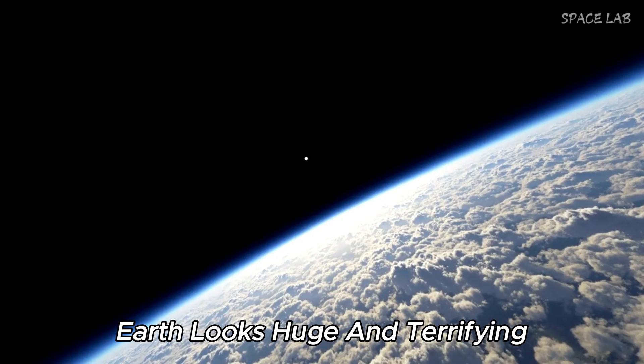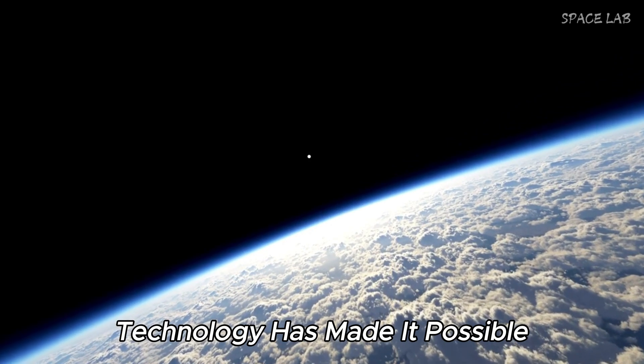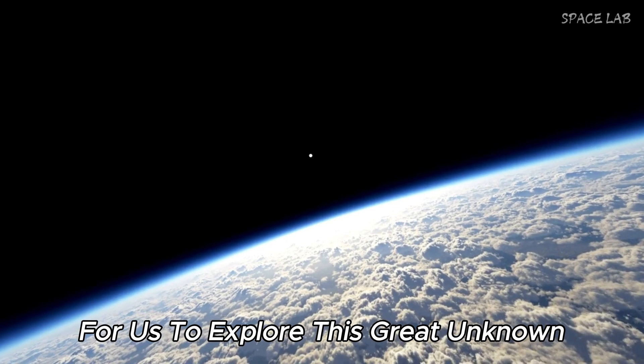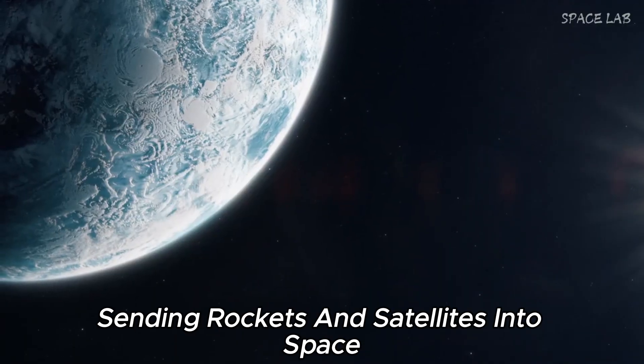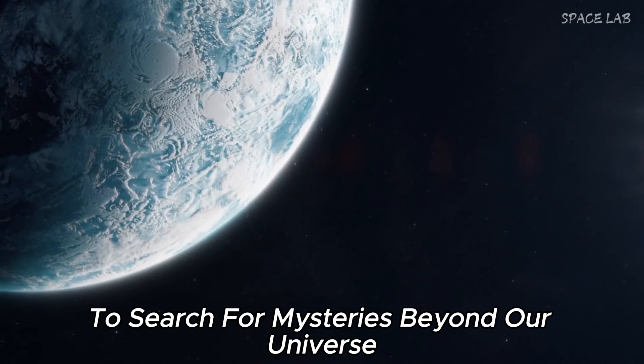Earth looks huge and terrifying, but it's only a fraction of the size of the world. Technology has made it possible for us to explore this great unknown, sending rockets and satellites into space to search for mysteries beyond our universe.